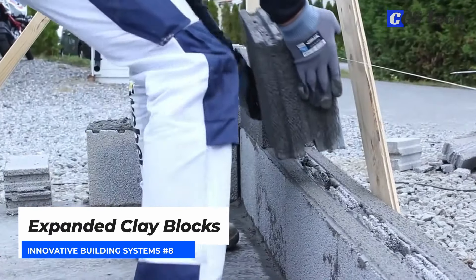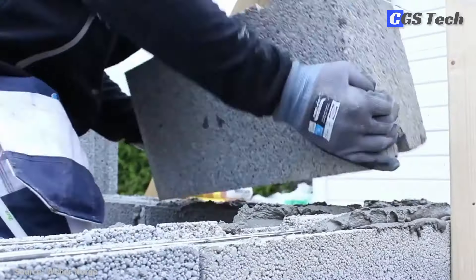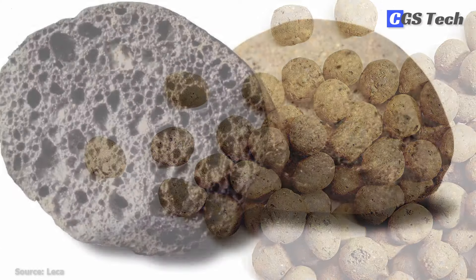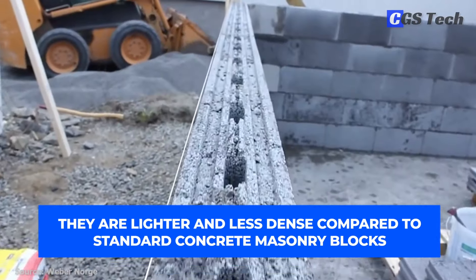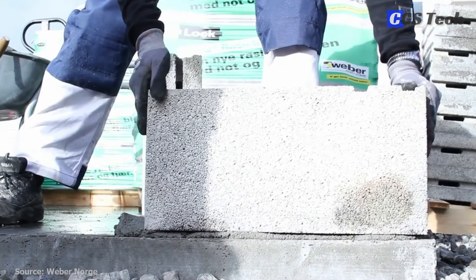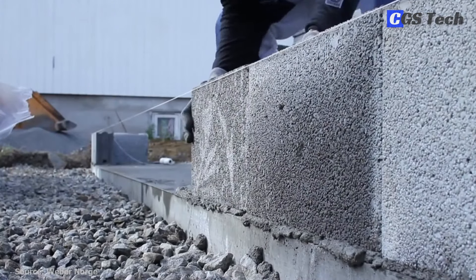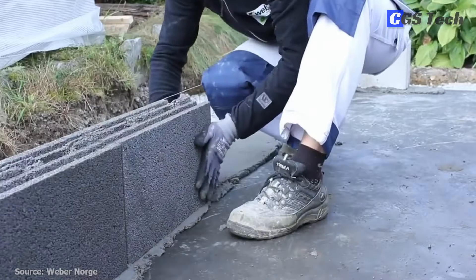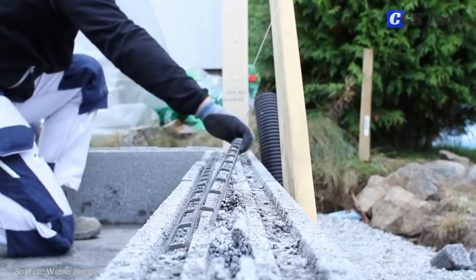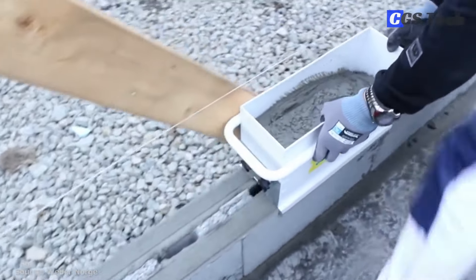Expanded clay blocks, going by different names depending on the company making them — most commonly LECA or Liapor blocks — are solid construction blocks made of an expanded clay aggregate, formed by firing natural mining clay at high temperature in a rotary kiln, resulting in hard clay pellets that are then formed into blocks by adding concrete. They are lighter and less dense compared to standard concrete masonry blocks, but still possess high compressive strength and excellent thermal and acoustic properties. They are easy to nail, drill, and shape, and do not get plaster cracks due to strong bonding with regular cement mortar. Non-bound expanded clay pellets are also used for laying foundations, building roads and walls, or developing drainage solutions.